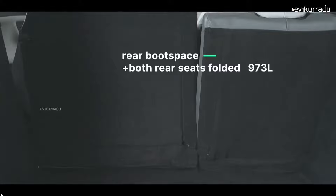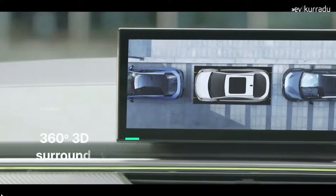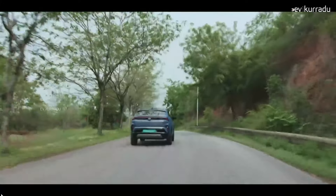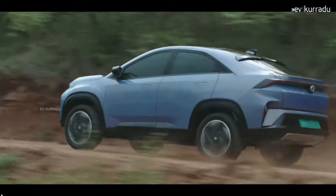The interior features a digital cockpit, navigation, auto-hold, and voice command functionality. Available colors include white, red, Empowered Oxide, Pure Grey, and Virtual Sunrise.